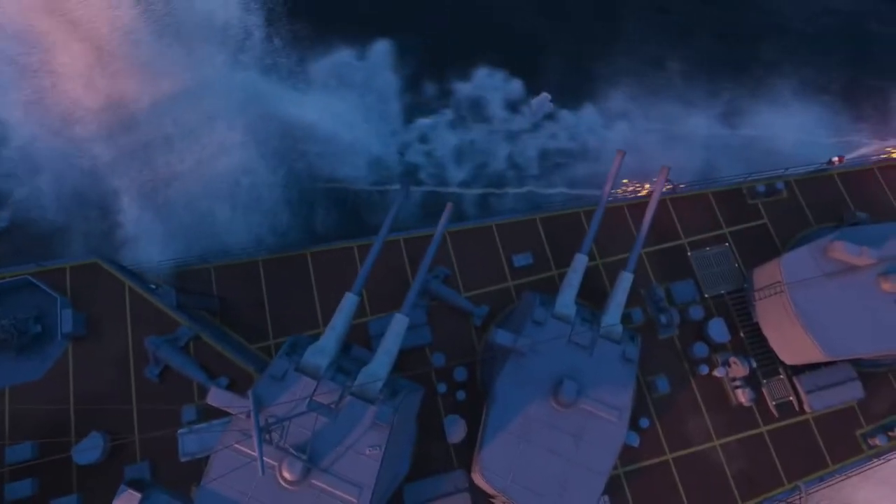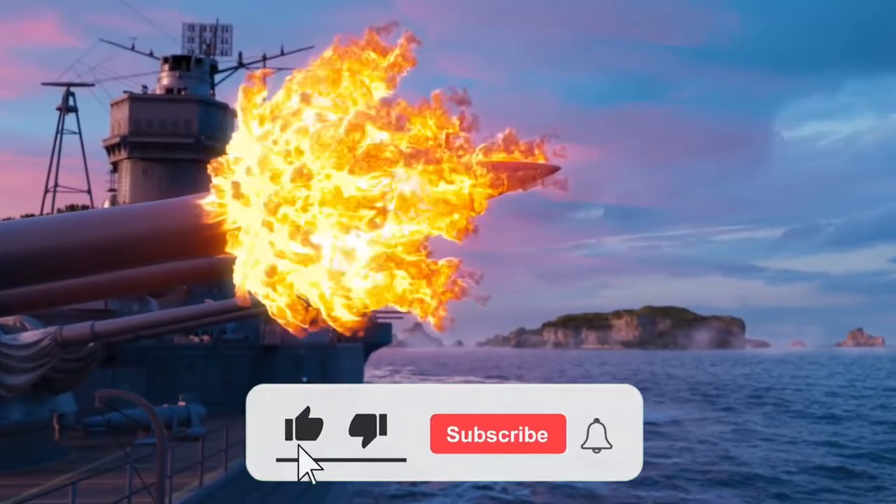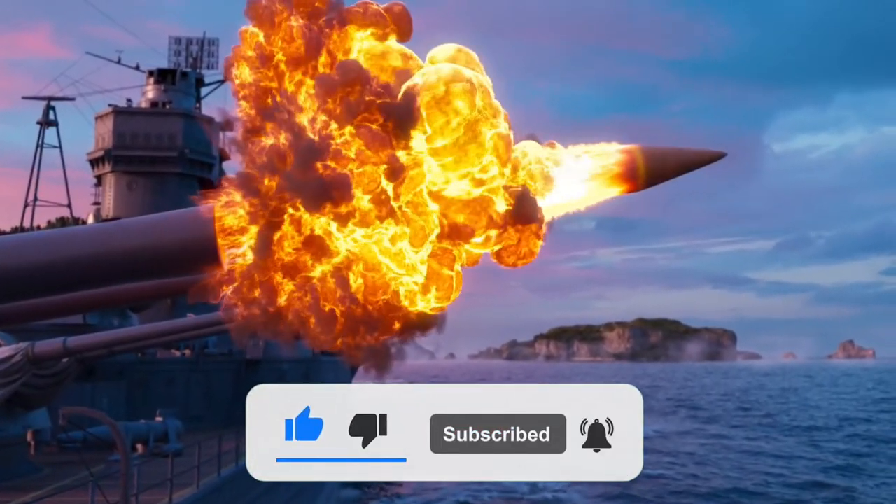Welcome back to Hypothetical Experiments, where imagination is the only limit. We're bringing you new videos regularly, so make sure you're subscribed.